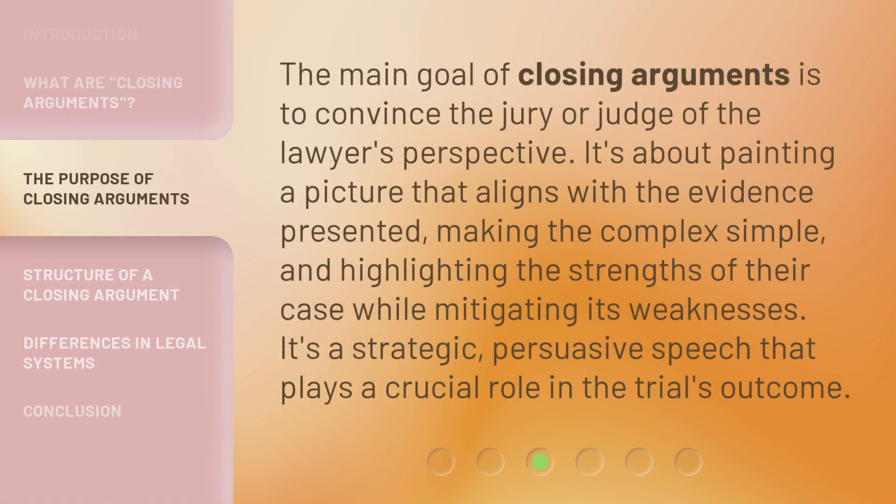The main goal of closing arguments is to convince the jury or judge of the lawyer's perspective. It's about painting a picture that aligns with the evidence presented, making the complex simple, and highlighting the strengths of their case while mitigating its weaknesses. It's a strategic, persuasive speech that plays a crucial role in the trial's outcome.